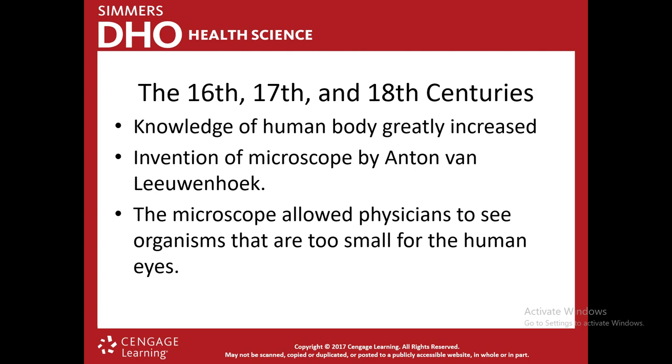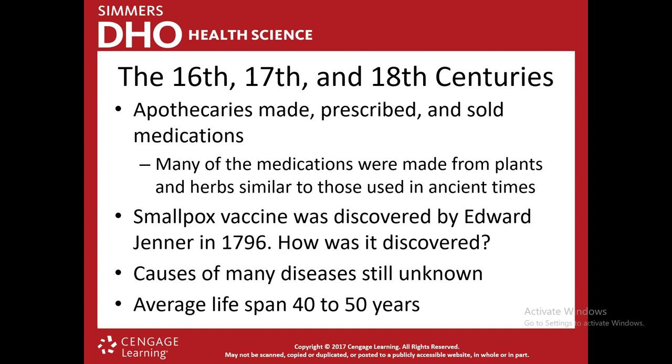In the 16th, 17th, and 18th centuries, knowledge of the human body greatly increased. One major advancement was the invention of a microscope by Anton van Leeuwenhoek — he invented a microscope that could see 100 times better than the human eye, allowing us to start seeing organisms we couldn't see before and understand what was causing diseases. Apothecaries — herbalists who made and sold prescribed medication, like little pharmacies — also existed during this period, with medications made from plants or herbs similar to those used in ancient times.